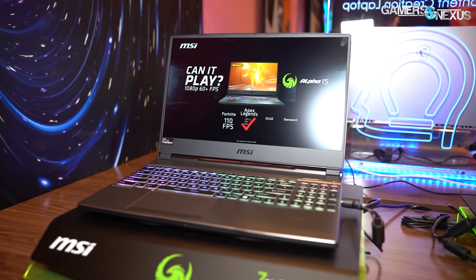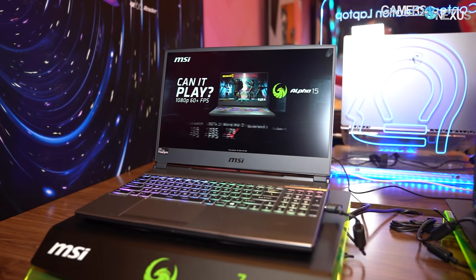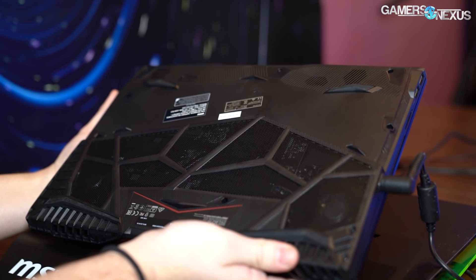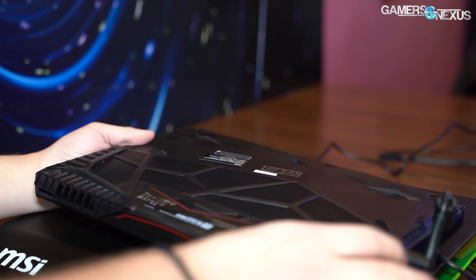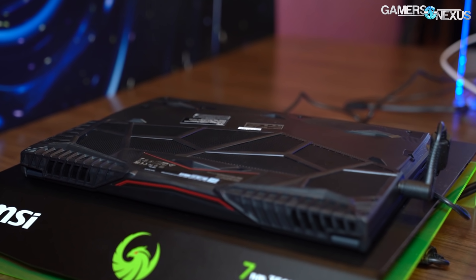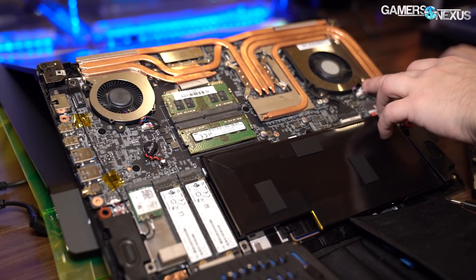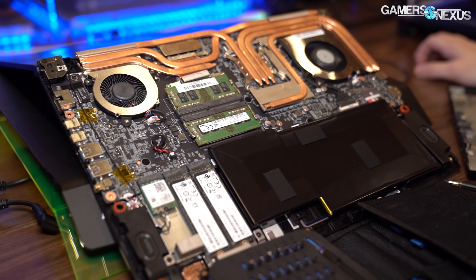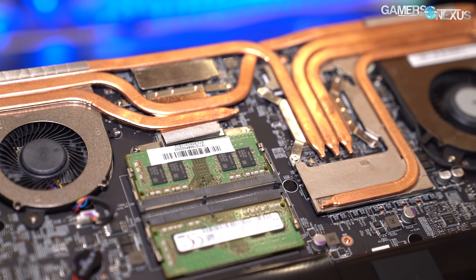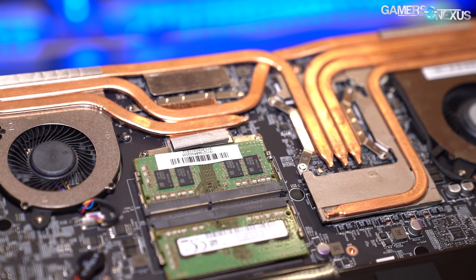On the laptop side, MSI has the Alpha 15 and Bravo 15 — both 15-inch models. The Bravo 15 is a ~$1,000 model featuring the Ryzen 7 4800H, 16GB of memory, and an RX 5500M mobile Radeon GPU. The display is 1080p 144Hz IPS with FreeSync. Pricing sounds almost too good. Arrival date is TBD.